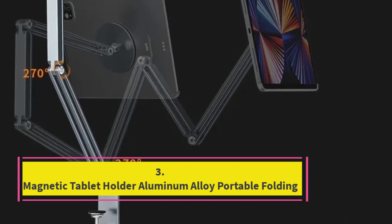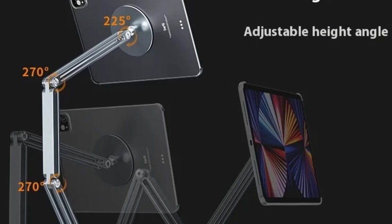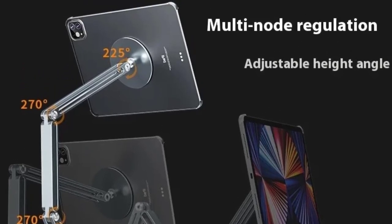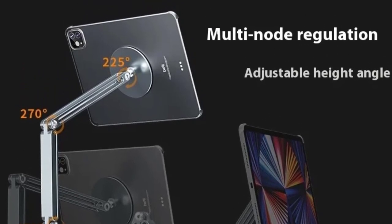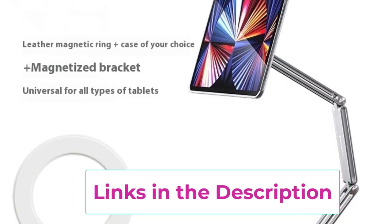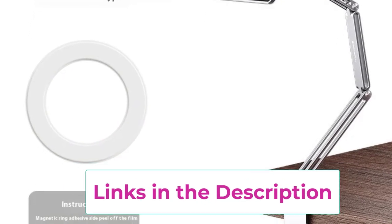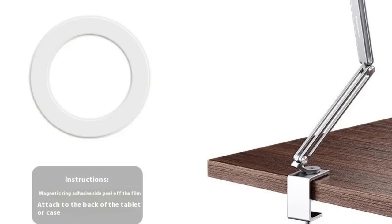Top 3: Magnetic Tablet Holder Aluminum Alloy Portable Folding. The Magnetic Tablet Holder Aluminum Alloy Portable Folding Long Arm Stand is the perfect solution for hands-free use of your iPad or large tablet, 11–17 inches. Made from high-quality aluminum alloy, this stand offers a sleek, durable, and stable base for your device, ensuring long-lasting performance.